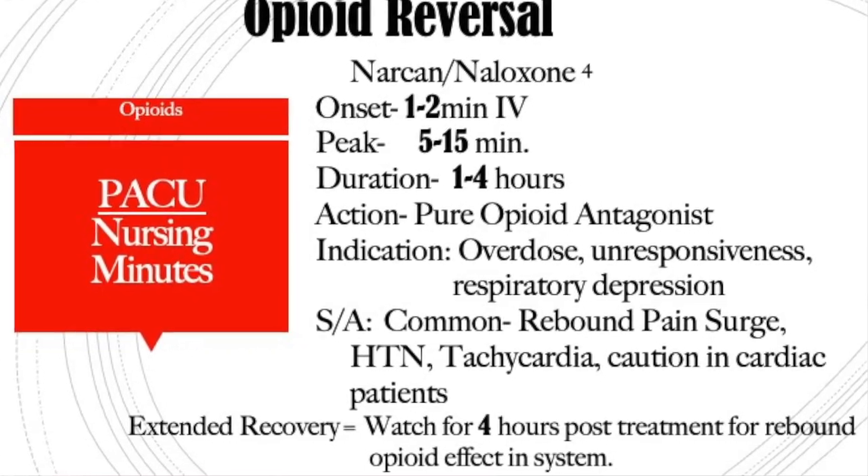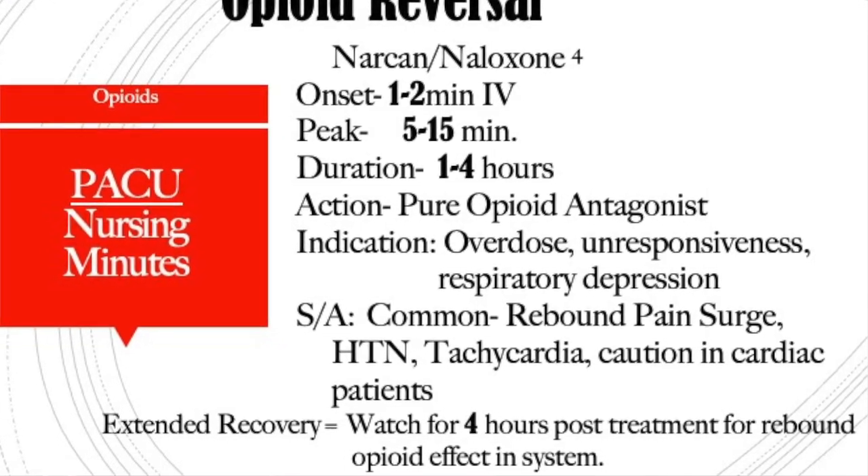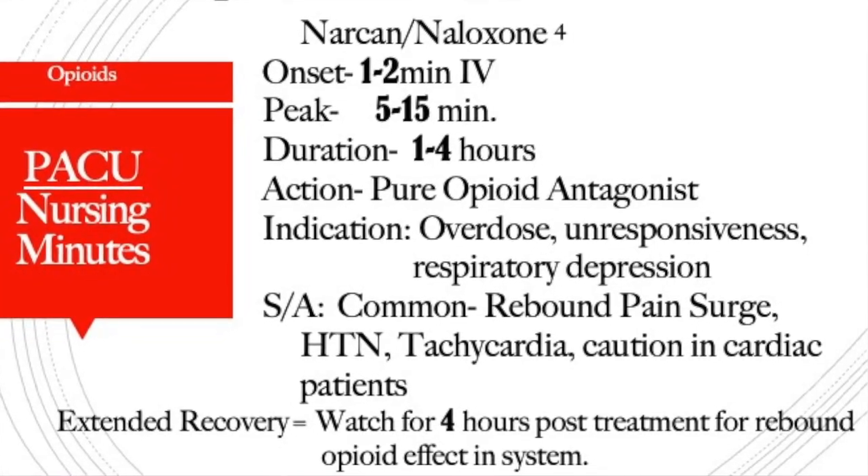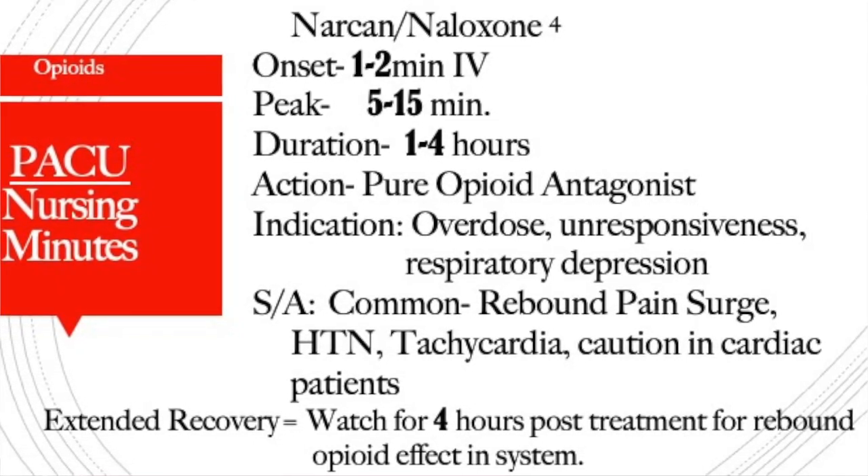Narcan is indicated for opioid overdose, unresponsiveness related to opioids, and respiratory depression related to opioids. Side effects include rebound pain surge, hypertension, and tachycardia — use caution in cardiac patients. If you have to give Narcan in the hospital setting, the patient needs to go into extended recovery for four hours because the Narcan can wear off while the opioid is still in their system and cause rebound sedation. Be aware of your hospital's policies and procedures — Narcan administration is not common practice, and when it is given it requires further investigation to find out what happened so we can avoid it in future patients.